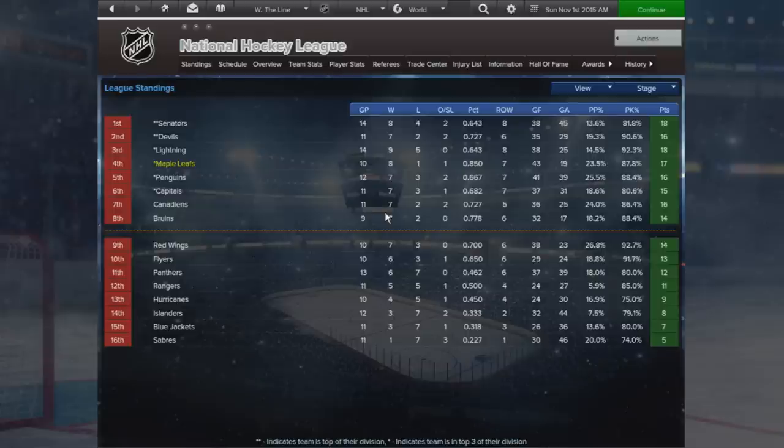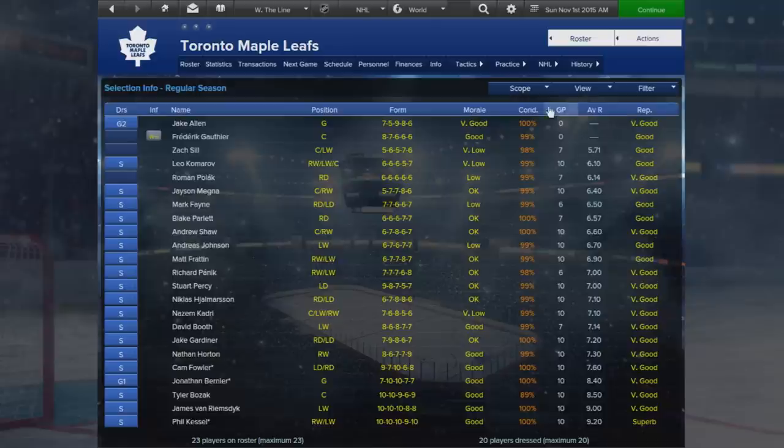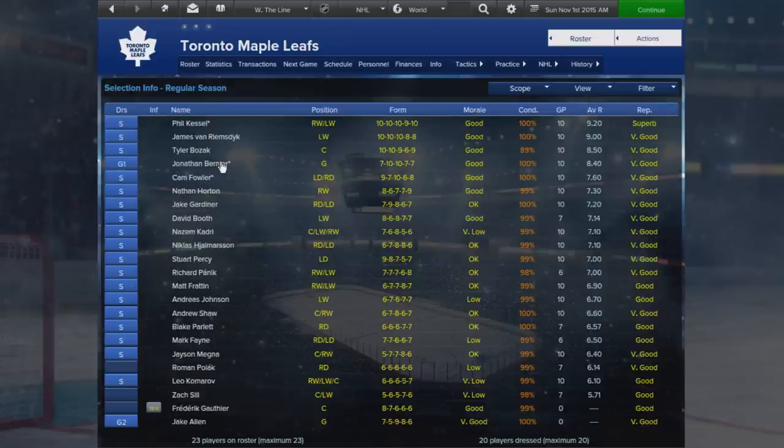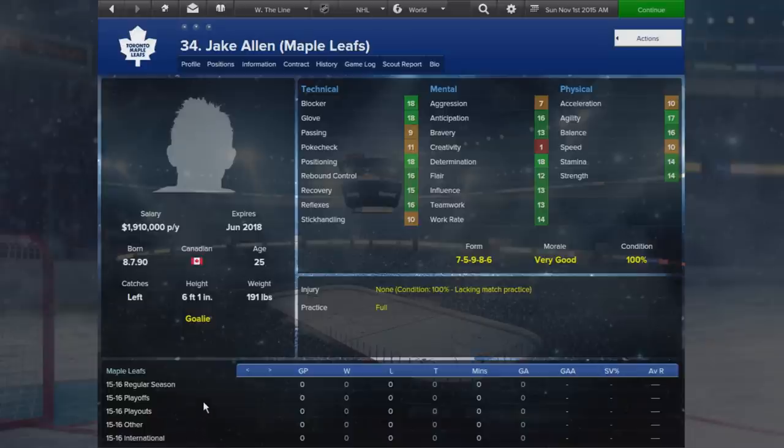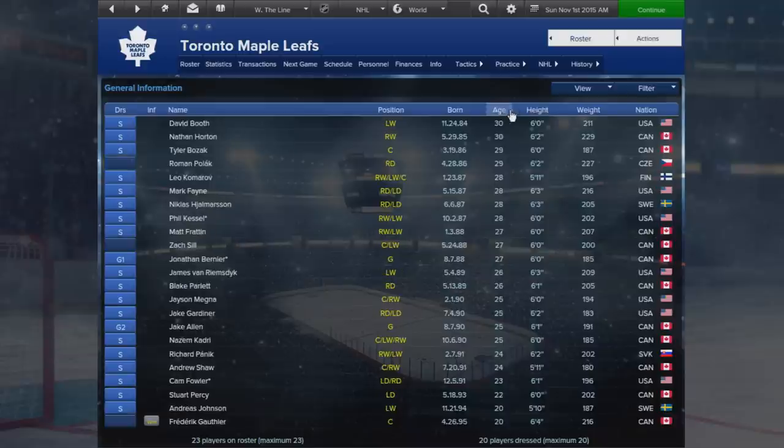Boston are doing pretty well themselves, on a not dissimilar record to ours. Defensively they're looking very strong and could be a rival in this save. Some people suggested I check out the last Leafs-Bruins playoff series - I watched that Game 7 and it broke my little Leafs heart, but it was one hell of a game. Looking at the team, Kessel, JVR, Bozak, and Bernier are doing really well. There have been changes in the update meaning we may need to rotate our goaltender more; fortunately Jake Allen is a solid backup.